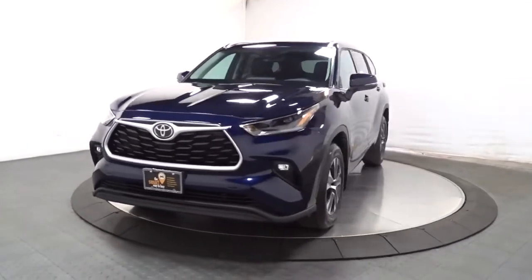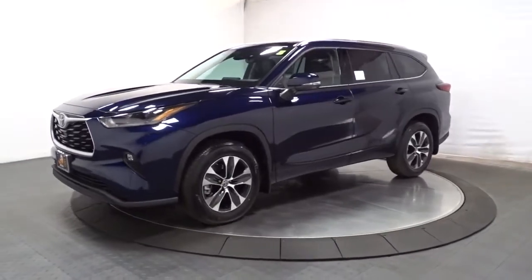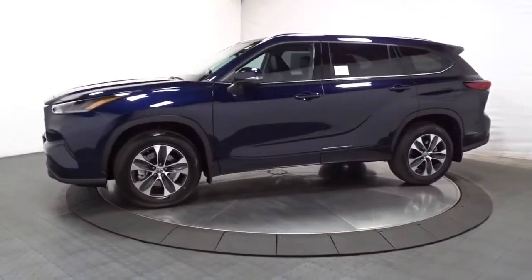Picture yourself in the 2021 Toyota Highlander. From daily drives to epic road trips, this Highlander has you covered.